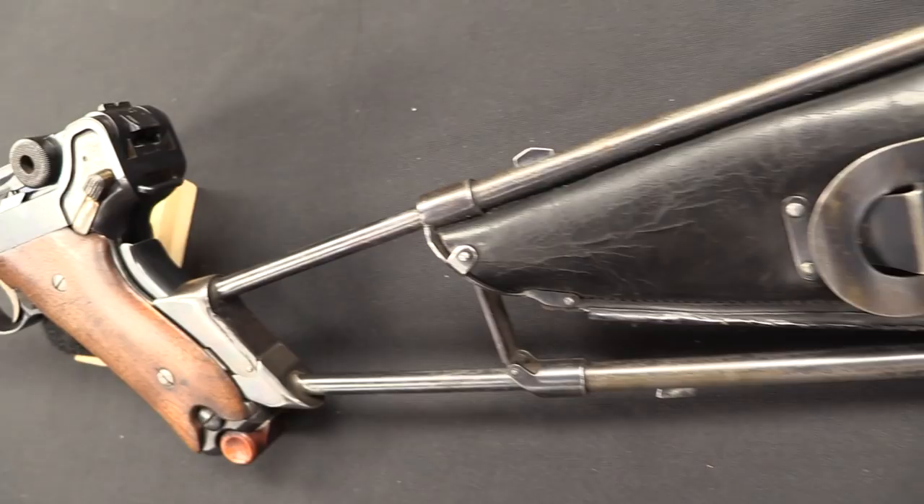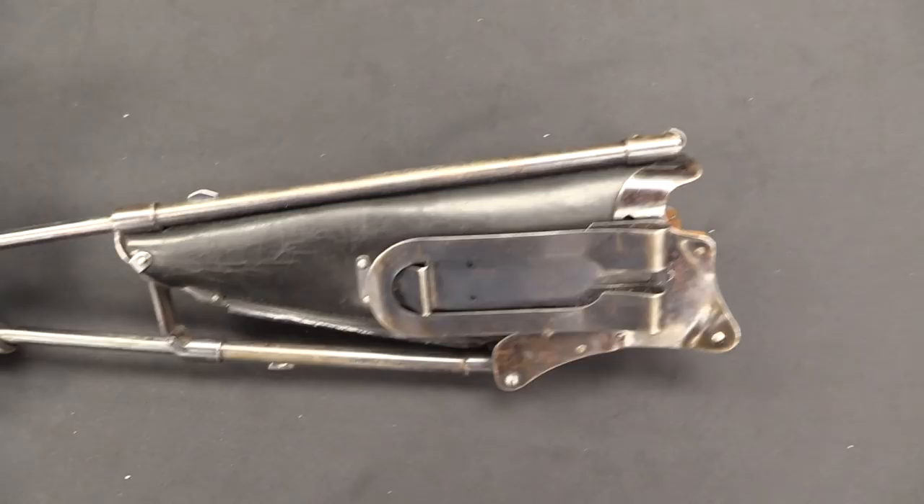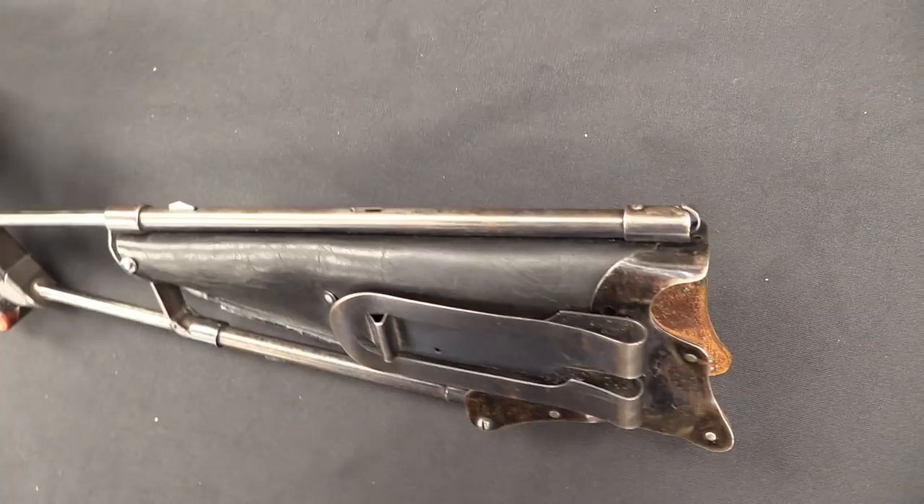Of course the most common one everyone's familiar with is that wooden shoulder stock holster combination for the Broomhandle Mauser. Now the Luger is a little bit unusual in that there are a bunch of different stock options that were developed, and almost all of them failed miserably to be commercial successes, and this is no exception.